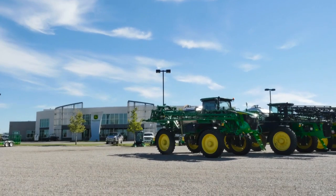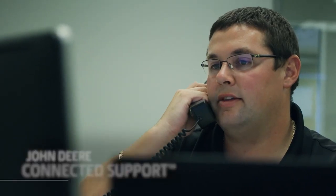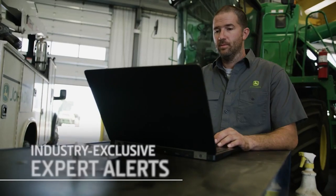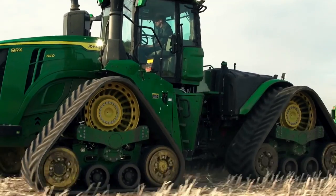JDLink gives you a direct link to your local dealer. With your permission, your dealer can remotely monitor diagnostic codes and provide proactive equipment service and expert support that keeps you up and running when it counts most.